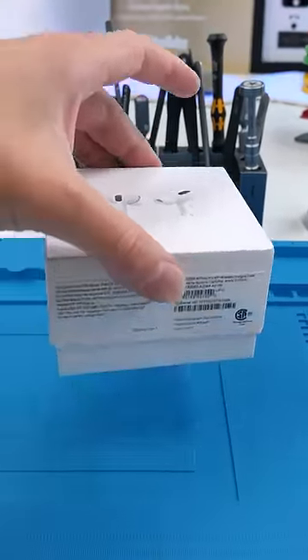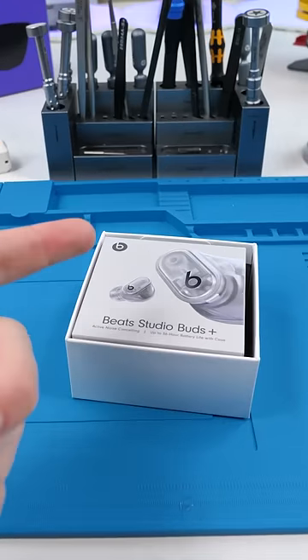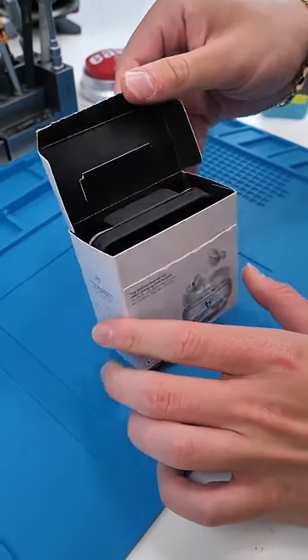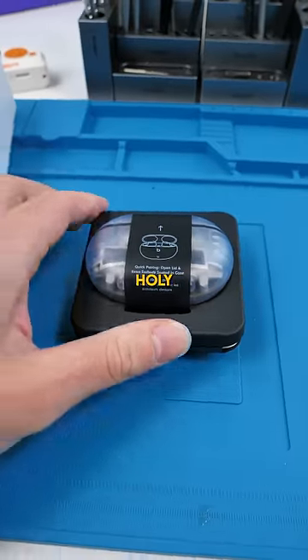We have AirPods — or do we? Oh, what are you talking about man? These are Apple? I mean, these are Beats' latest headphones. These cost me $169 US and are very, very beautiful. Holy crap.